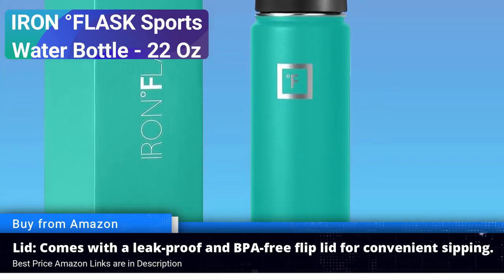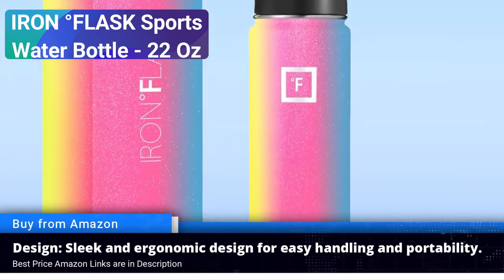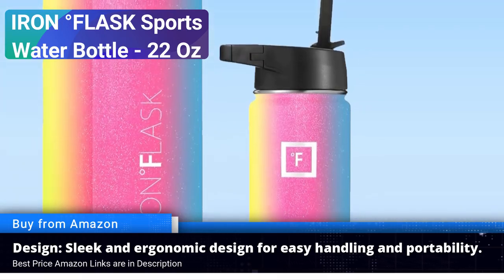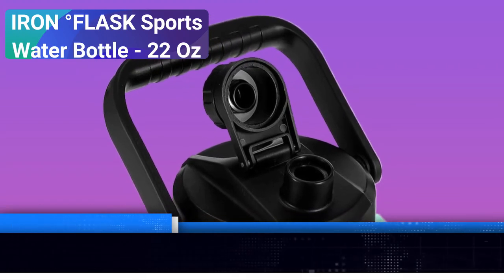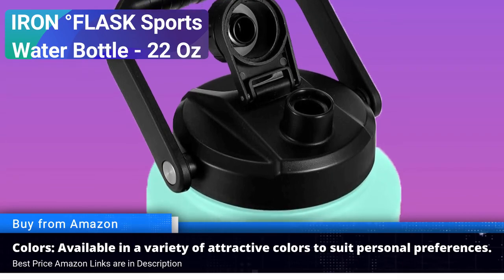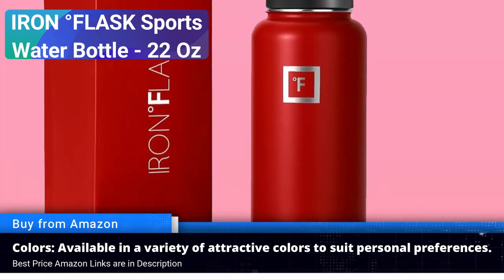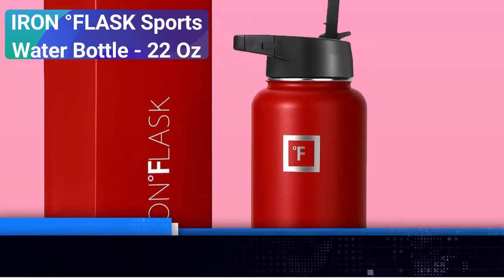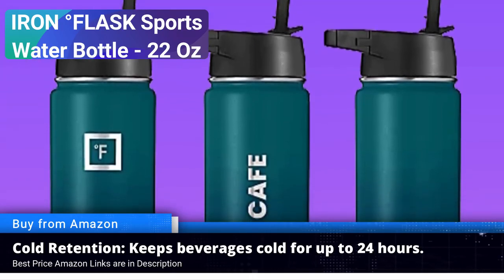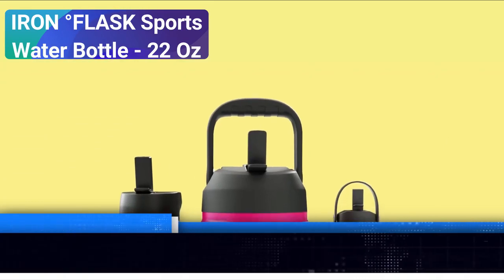Double wall vacuum insulation: the Iron Flask is designed with double wall vacuum insulation technology, which keeps your beverages cold for up to 24 hours or hot for up to 12 hours. Whether you are hitting the gym or braving the elements, your drink will always be at the perfect temperature. Durable stainless steel: crafted from premium 18/8 stainless steel, this water bottle is built to withstand the toughest conditions. It is resistant to rust and the exterior is powder coated for a non-slip grip.